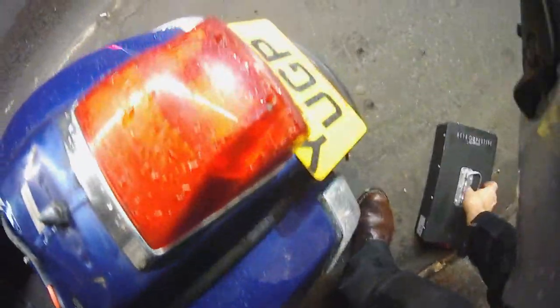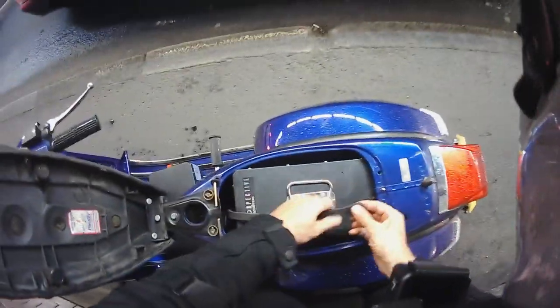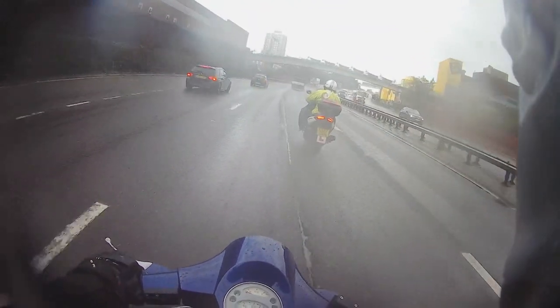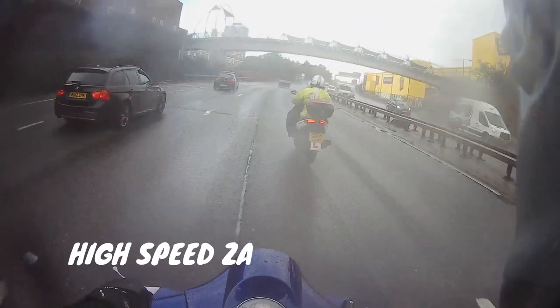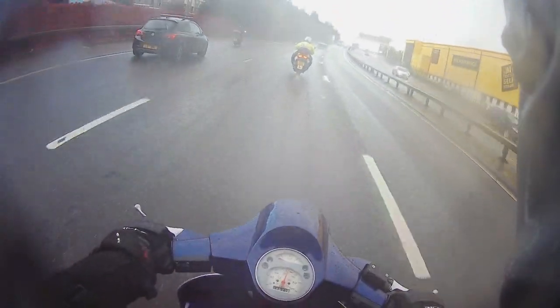One battery out. Back up to 50 miles an hour quite easily on this bit of dual carriageway - you can't really grumble at that.